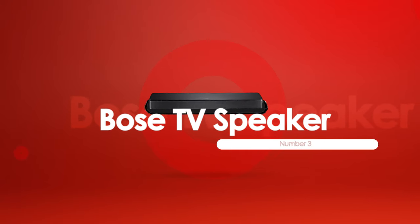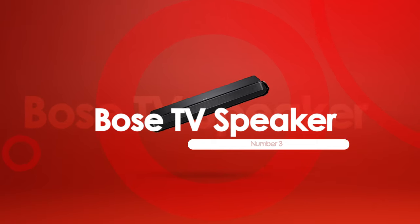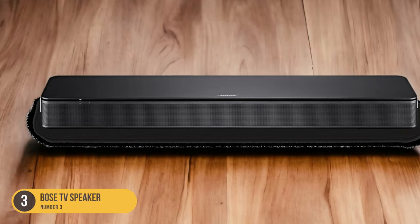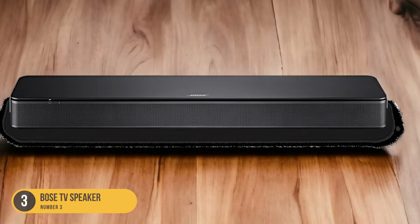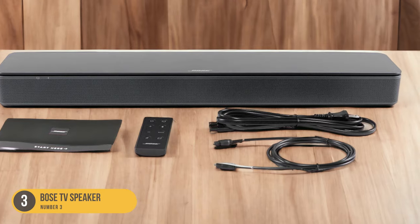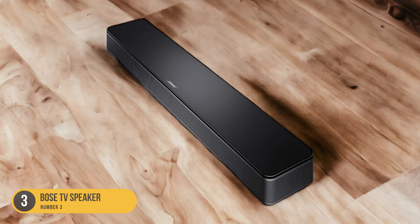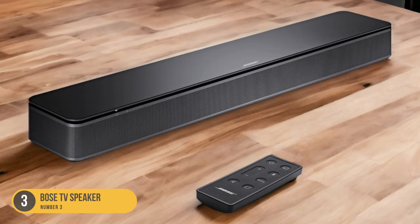At number 3, we have the Bose TV Speaker, best for dialogue TV shows. The Bose TV Speaker is an excellent choice for those seeking a soundbar that excels in delivering clear dialogue and enhancing the audio experience for TV shows and movies. With its balanced sound and focused emphasis on dialogue reproduction, this soundbar ensures that you won't miss a single word while watching your favorite shows. Its compact design makes it perfect for bedroom TVs, while still providing impressive sound quality.